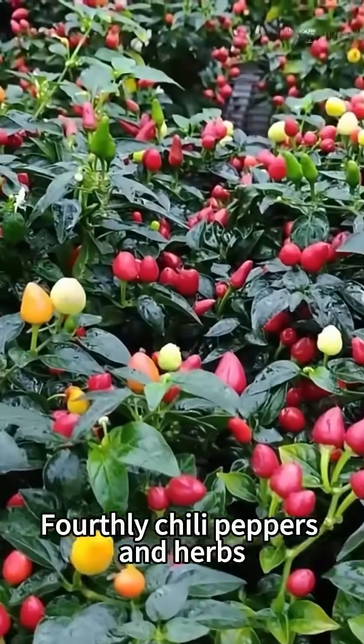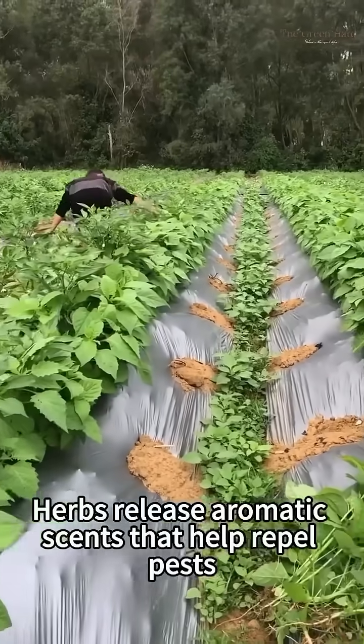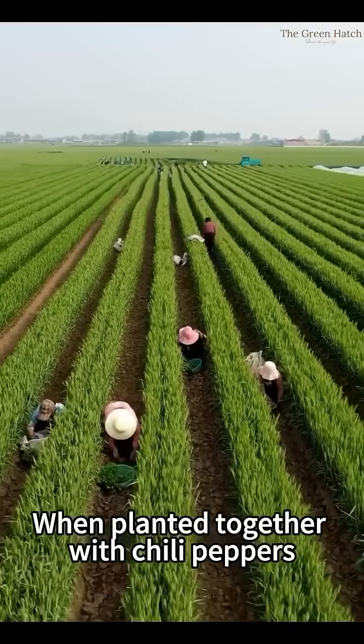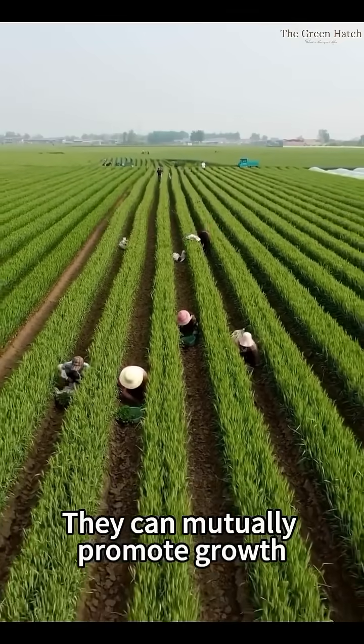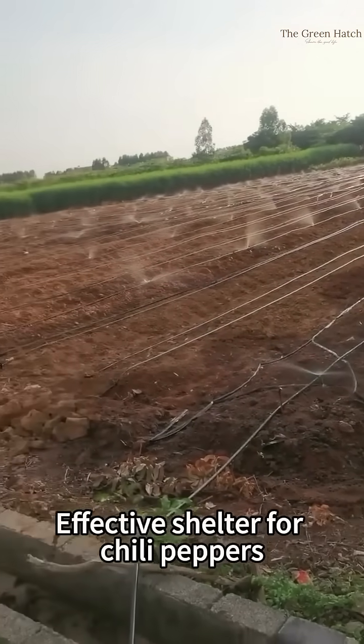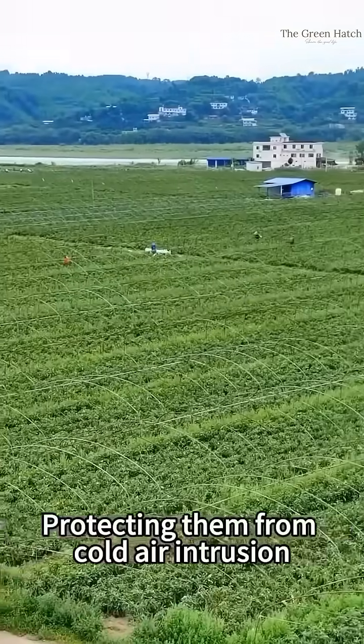Fourthly, chili peppers and herbs. Herbs release aromatic scents that help repel pests. When planted together with chili peppers, they can mutually promote growth. By the end of summer, herbs can also provide effective shelter for chili peppers, protecting them from cold air intrusion.